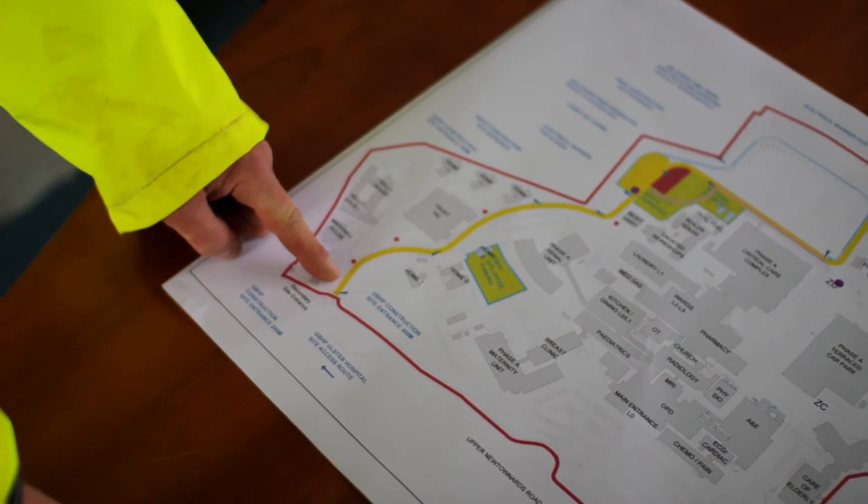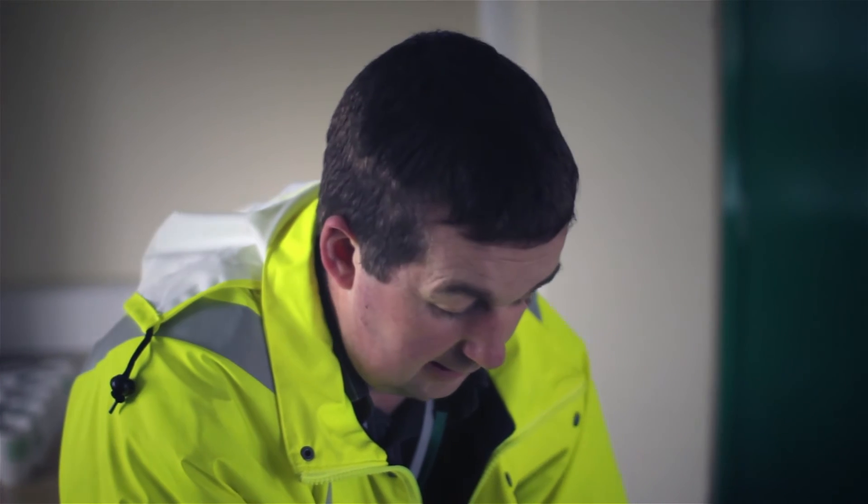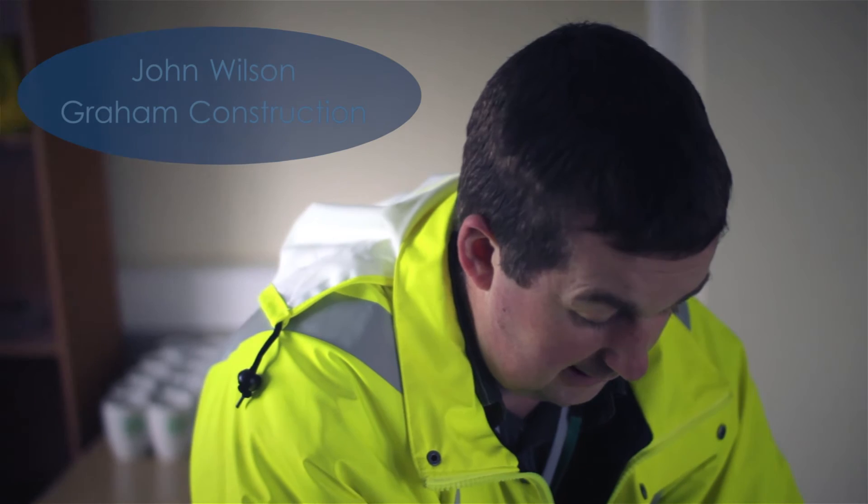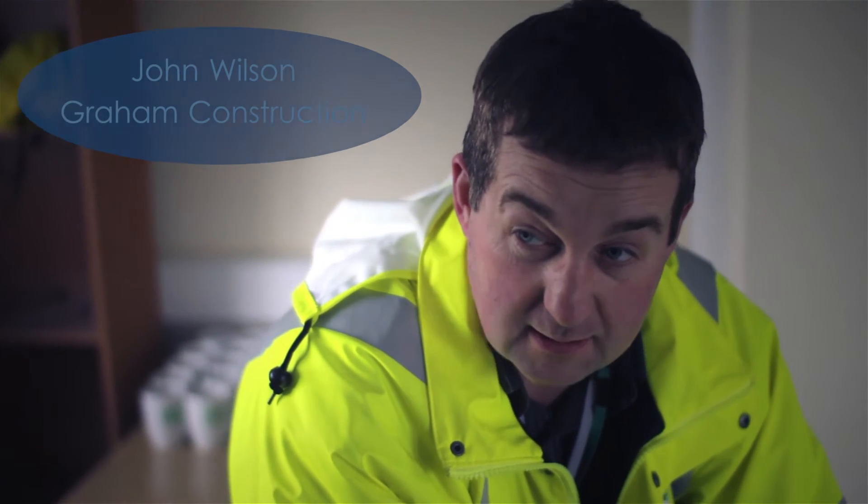What we have is this drawing sent to all the contractors, and it's displayed on site. It lets the contractors know how they enter the site. It's the shortest route in for them — it's the delivery route which is the least nuisance to the hospital, which is operational at all times.